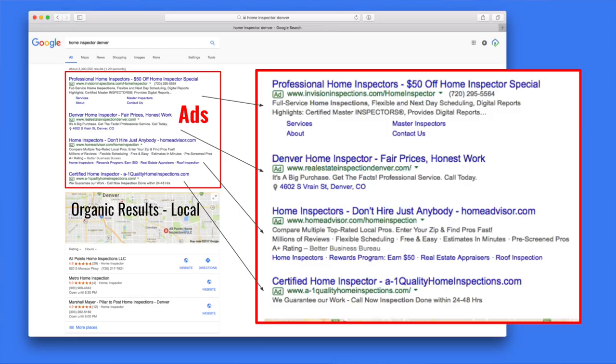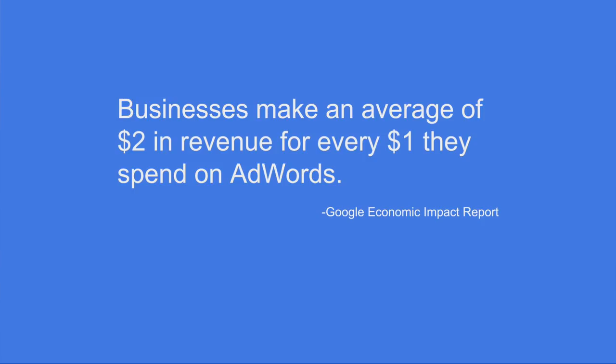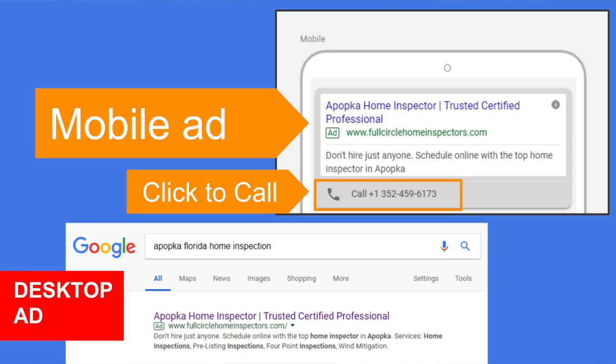Down below the ads you see the organic results, where you do not pay to be there. At the top you pay for those ads when someone clicks; down below is SEO, which we'll get into later. Google's research finds you get basically two-to-one for every dollar you spend on AdWords, and we've seen many inspectors get a lot more money back than they put in with paid ads. Mobile ads look a little different than desktop ads but function the same way, and you can get calls directly on mobile.